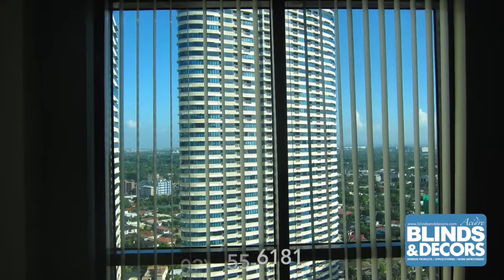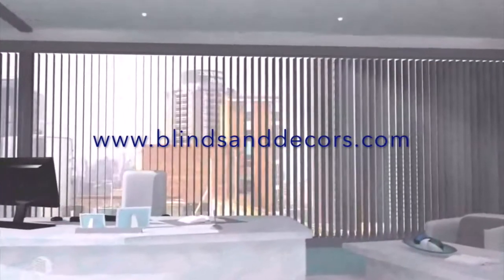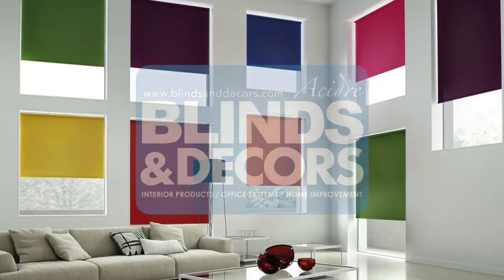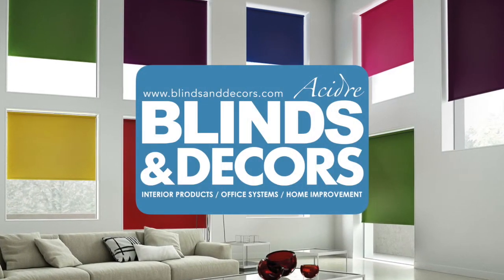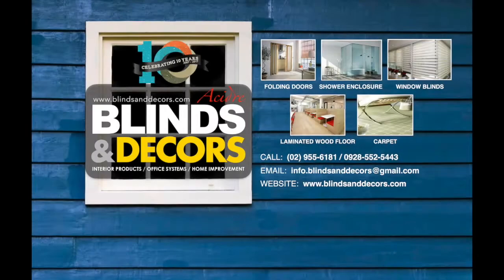At Blinds and Decors, we make your window amazingly beautiful. Learn more about our passion for design at guidesanddecors.com.